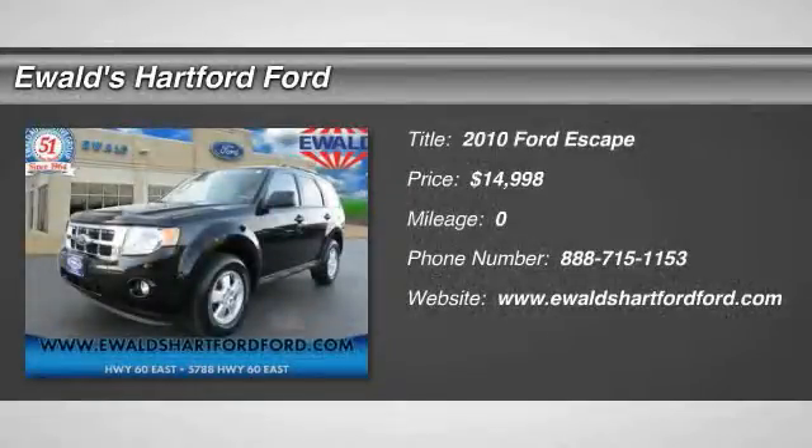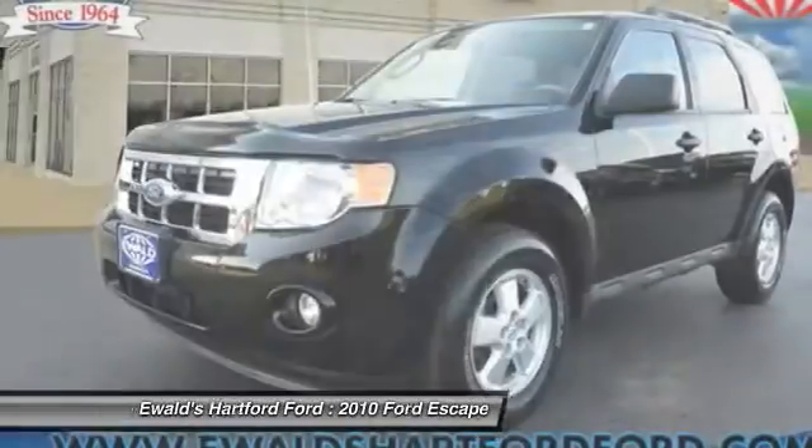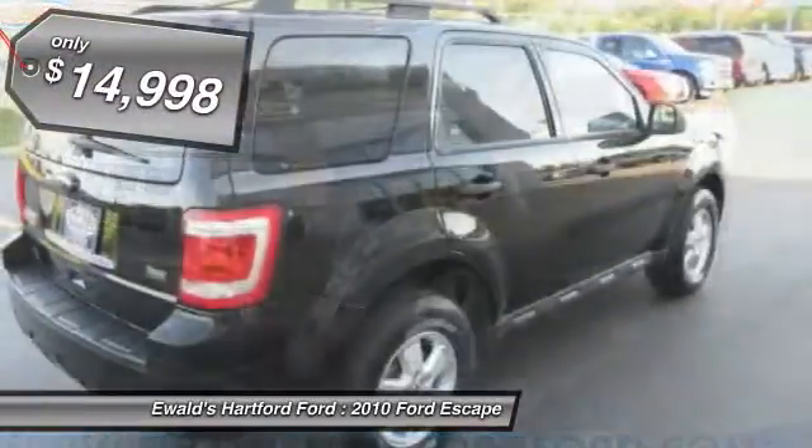The 2010 Escape — gas engines flex, tow, sip, and go with Ford Escape, and is priced below $15,000.